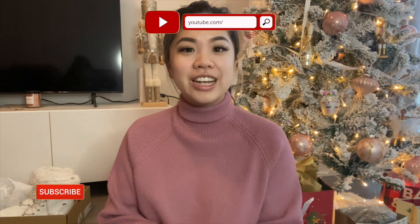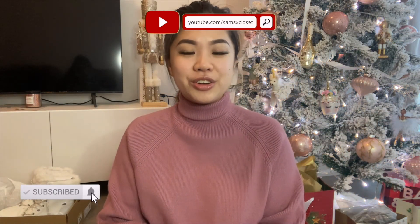That wraps up my what I got for Christmas and Sephora haul. I hope you enjoyed it. If there's anything you want me to cover in more depth — like the Mackage jacket or anything from Sephora — let me know in the comments and I can reply or do a dedicated video. Thank you so much for watching. If you haven't already, don't forget to hit that subscribe button and the notification bell, and I'll see you in my next video.